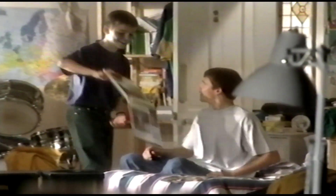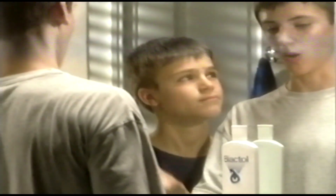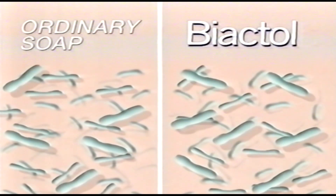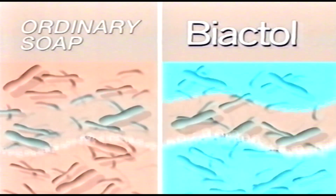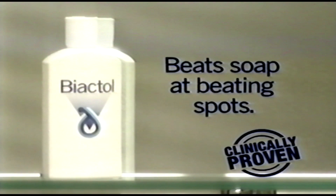You were spotty. But I did something about it — unlike someone. You wash with ordinary soap, but I use Biactol every day. Look, bacteria in the skin cause spots. Biactol kills more bacteria than ordinary soap — in fact, it's twice as effective. Handsome or what? Daily washing with Biactol beats soap at beating spots.